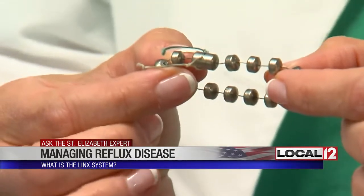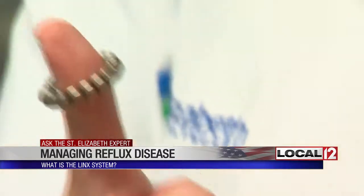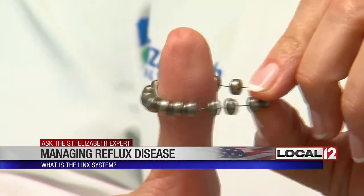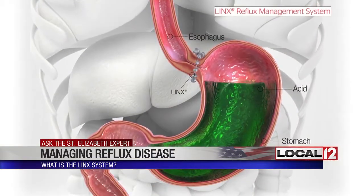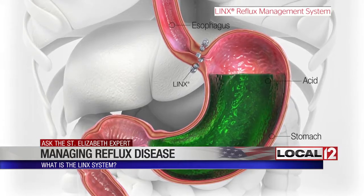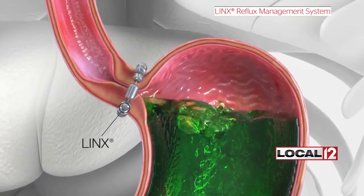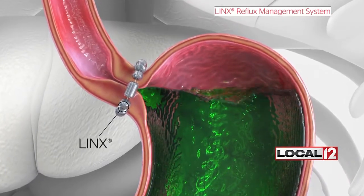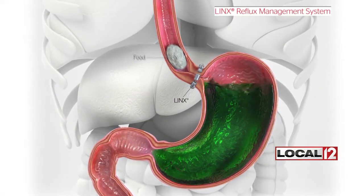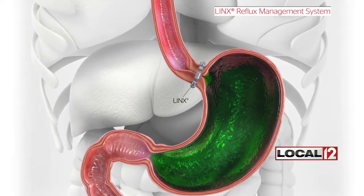Basically, it involves a defect or a defective valve at the bottom of the esophagus. So Jillian made the decision to have what's called the Lynx put in. The Lynx is a device that's a chain of titanium beads that have magnets in them, and that's placed at the bottom part of the esophagus at the level of that valve. When the valve isn't working properly, acid comes back up, causing the symptoms of GERD. The Lynx is precisely placed to allow food to go down, but the force of the magnets lets nothing come back up.